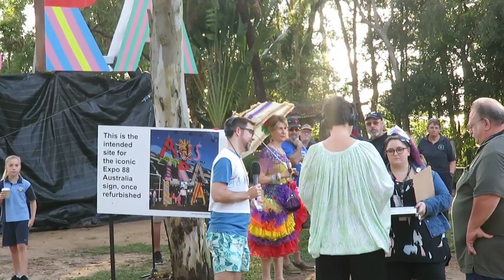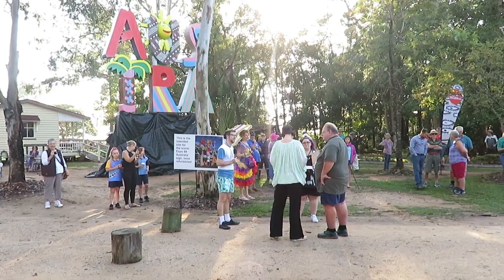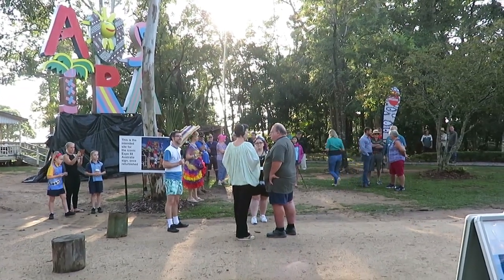Live from Kaboolture Historical Village on ABC Radio Brisbane, 23 minutes past six. Greg Radell is the manager of this spectacular site. Greg, just talk to us about the history and the size of this place.